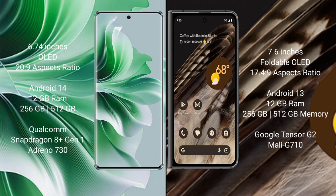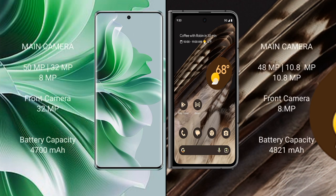Google Pixel Fold comes with 12GB RAM and 256GB or 512GB internal storage, Tensor G2 processor, and GPU Mali G710. OPPO Reno 11 Pro features a triple rear camera setup of 50MP plus 32MP plus 8MP.